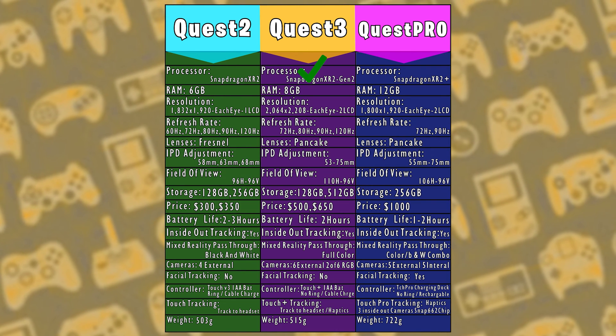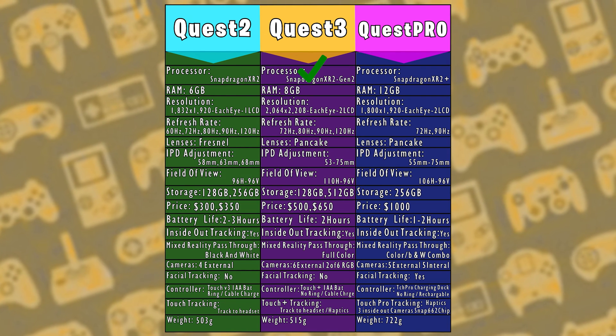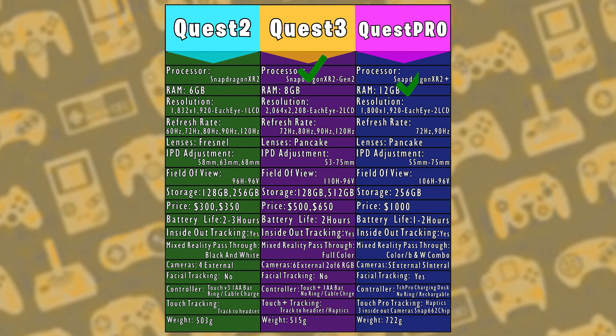For RAM, we have 6GB on Quest 2, 8GB on Quest 3, and 12GB on Quest Pro. The easy win here goes to the Quest Pro.